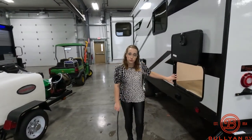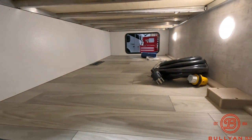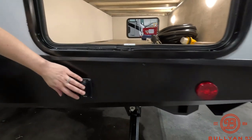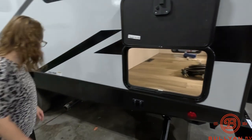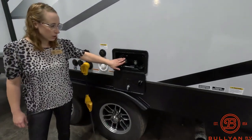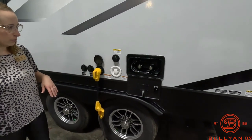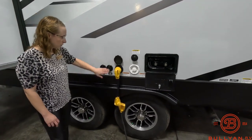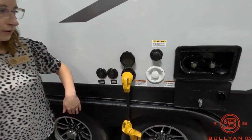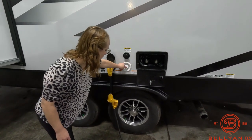Here's another view of that pass-through storage. Right below this are your power stabilizing jacks and the controls, which is very handy. You have an outdoor shower with hot and cold water. There's also park cable and satellite hookup, your shore power connection, your black tank flush, and your city water fill.